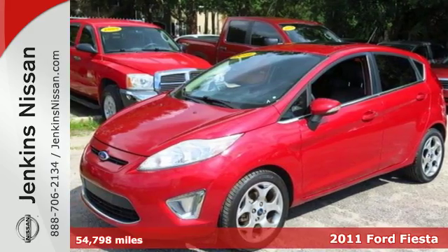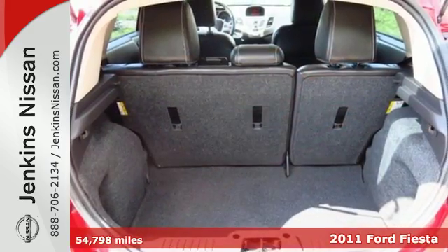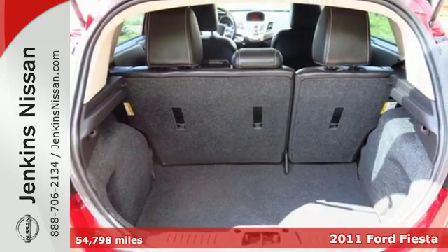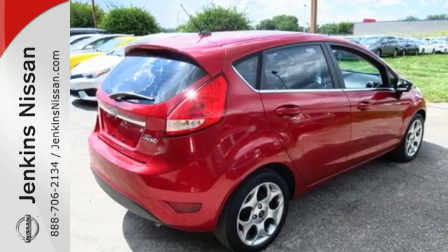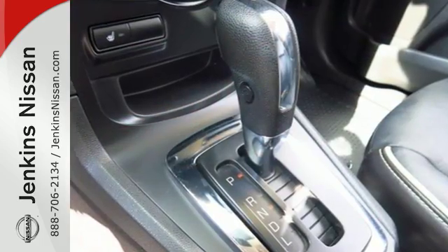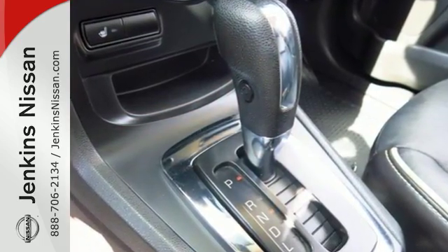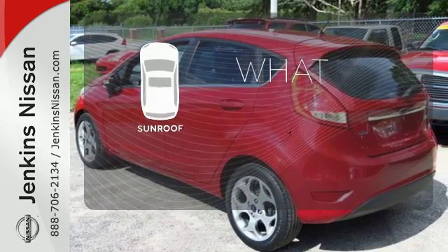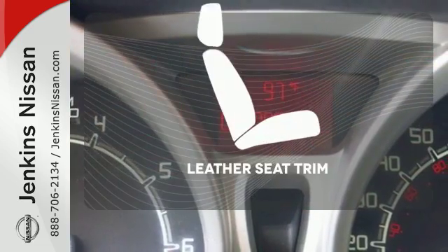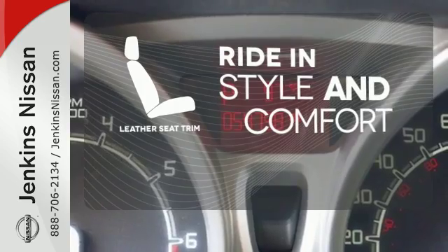Here's a 2011 Ford Fiesta. This sporty and fun-to-drive vehicle is loaded with standard amenities including air conditioning, electric speed proportional power steering, driver knee airbags, and a premium 4-speaker stereo system with MP3 input and a mast antenna. The sunroof gives you fresh air for your drive. Ride in style and comfort with leather seat trim.